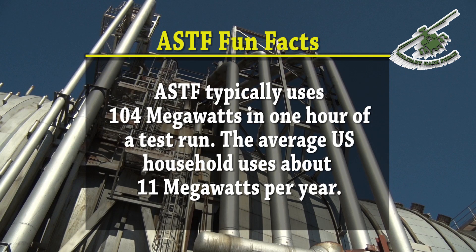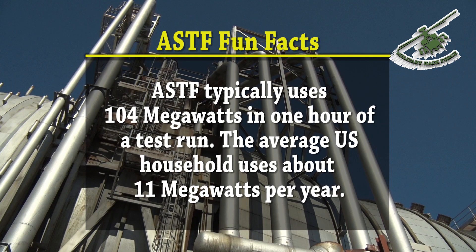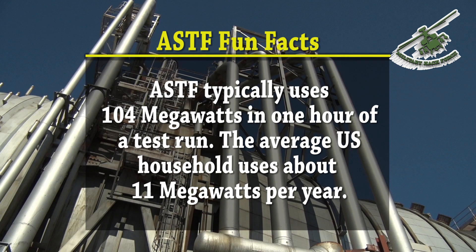ASTiF typically uses 104 megawatts in one hour of a test run. The average U.S. household uses about 11 megawatts per year.